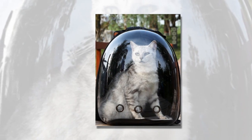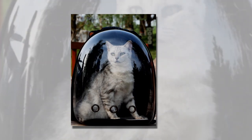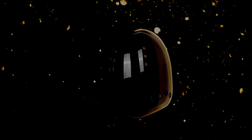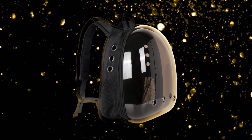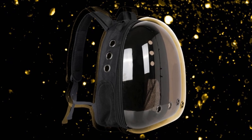While the backpack is generally well received, some users have suggested minor improvements. One customer noted she loves it, but wishes it had a more solid bottom, indicating that a more sturdy bottom could enhance the product's overall quality.